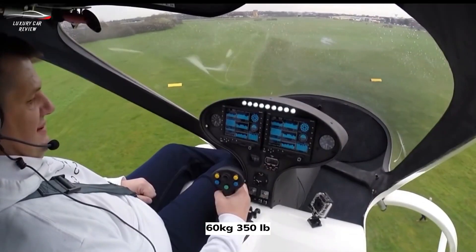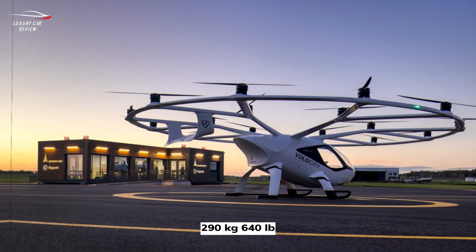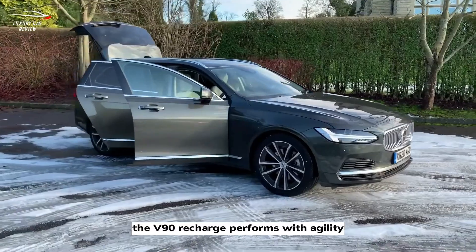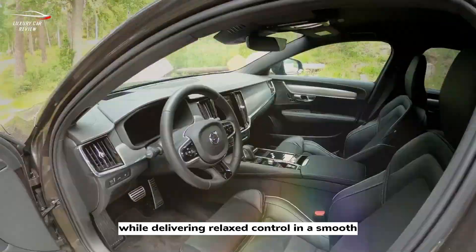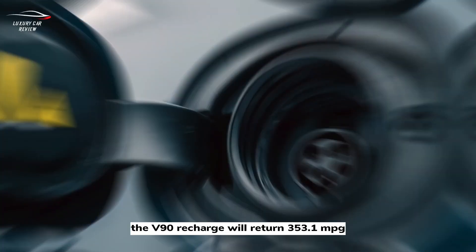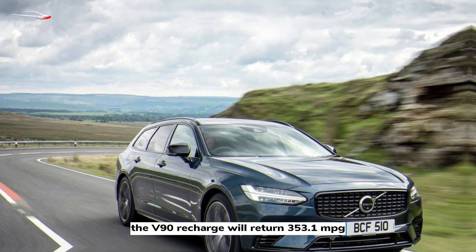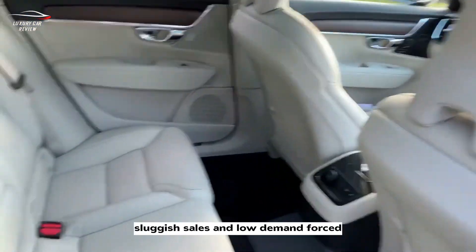Number three: Volvo V90 Recharge. The V90 Recharge performs with agility while delivering relaxed control and a smooth, powerful drive. The V90 promises nearly 53 miles of electric range and returns 353.1 MPGe with 18 grams per kilometer of CO2 emissions.